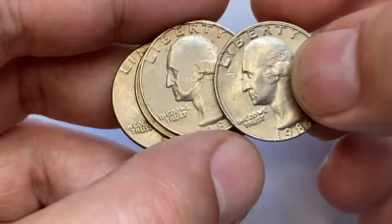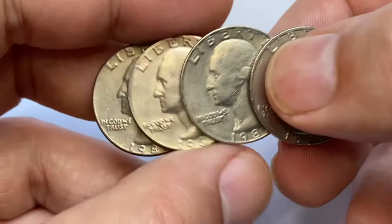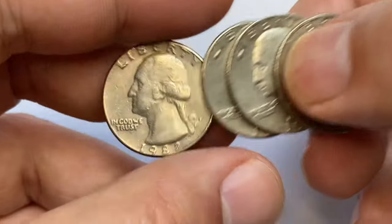Hey coin collectors, welcome back to Coin Us. In this video I will talk about Washington quarter dollars issued in 1982.